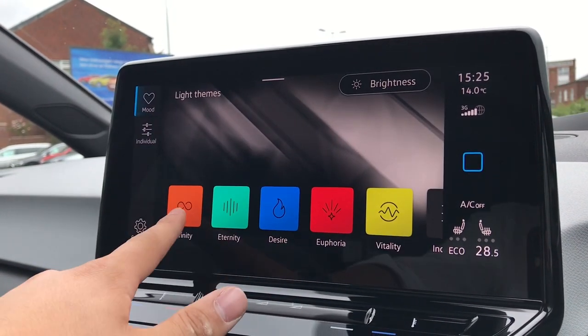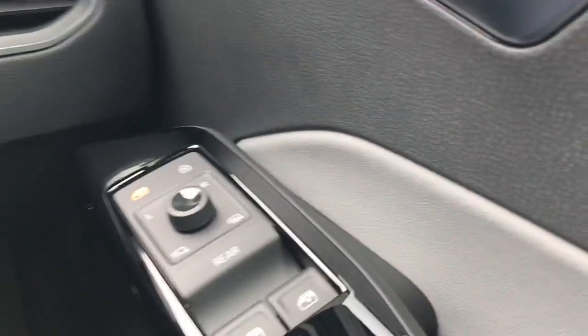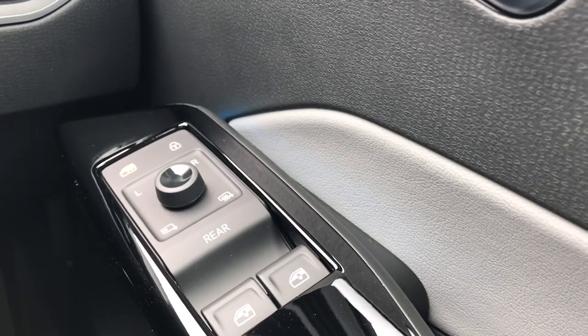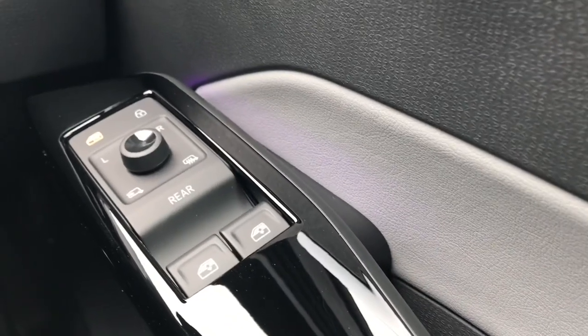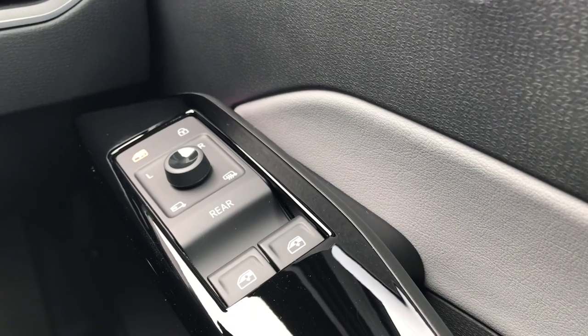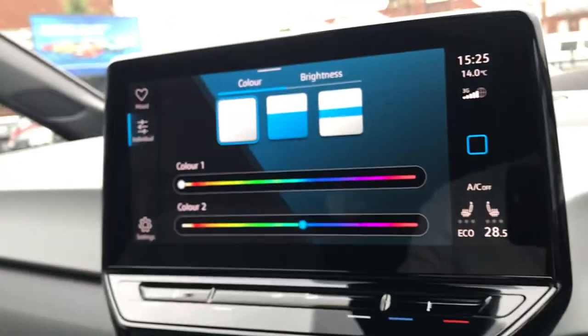Going into background, we can really express ourselves with the use of colour as the ambient lighting pack allows us to create our own spin on the car and put a stamp of colour to our own preferences. You can either use the presets or use the customiser for yourself. It's fantastic and it looks incredible at night when you get the feature in full effect.